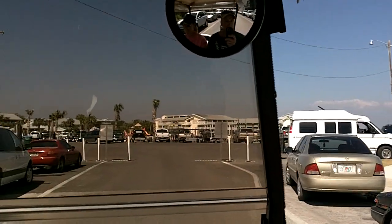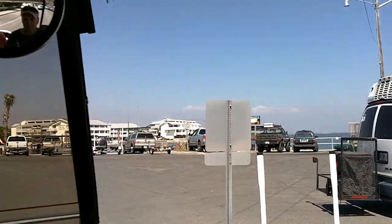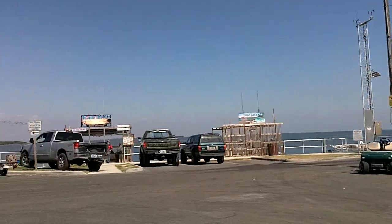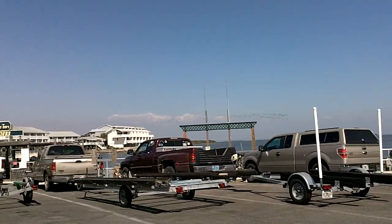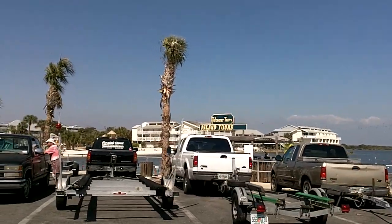At the end of Dock Street is the marina where they do a lot of the boat tours. And that's a brief little tour.